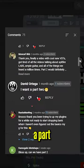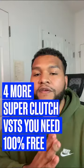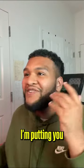All right, so since you guys loved the first one and wanted a part two in the comments, here's four more VSTs that are super clutch. I'm putting you on some sauce in this one.